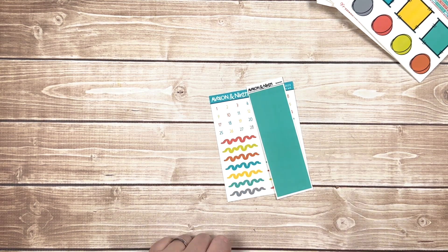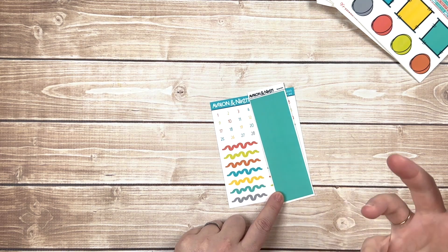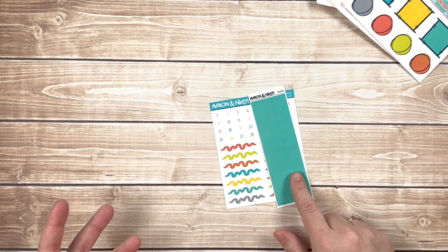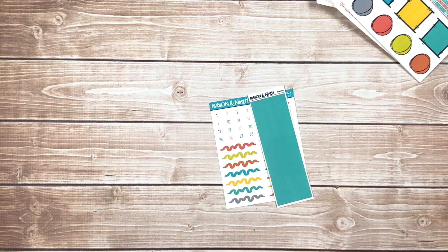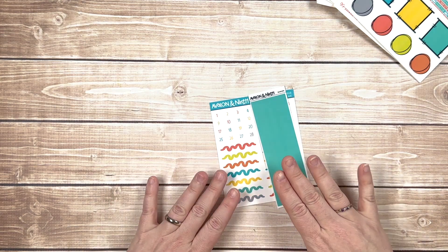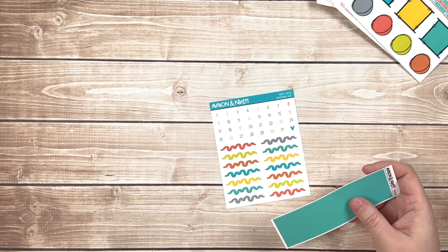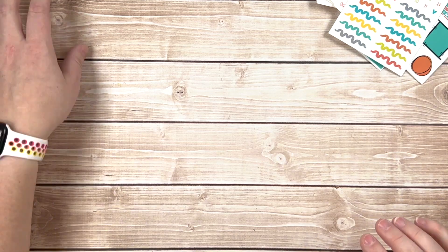All kits come with the date dots and squiggles and the B6 washi. If you have a B6 planner this is formatted for it — three strips — but you don't need a B6 to use it. You can use it in your monthly view, in an hourly planner to mark off a big block of time, or pull it into a different spread. It's a solid color so it's very versatile.